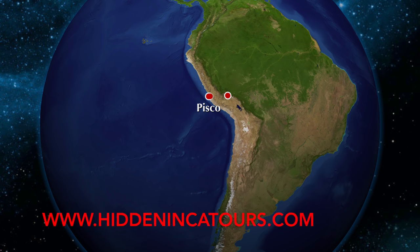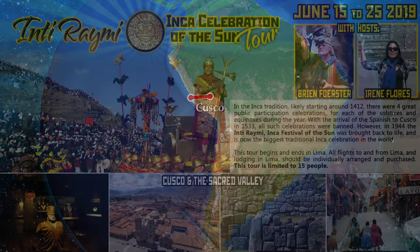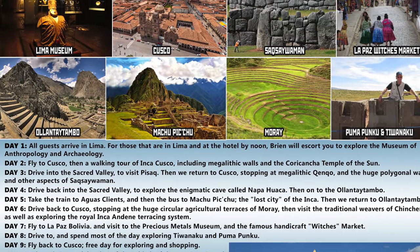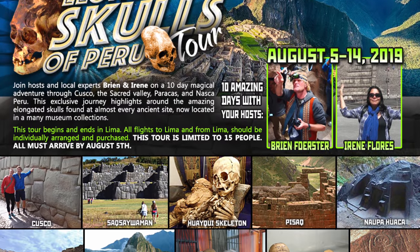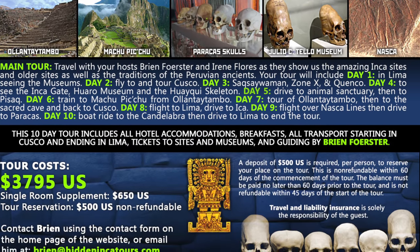It's time for another adventure with HiddenIncaTours.com in the area of Cusco, Peru. On these tours in June and August of 2019, you'll be able to see the sites located in this video. Space will be limited to between 15 and 20 people for each of the tours.